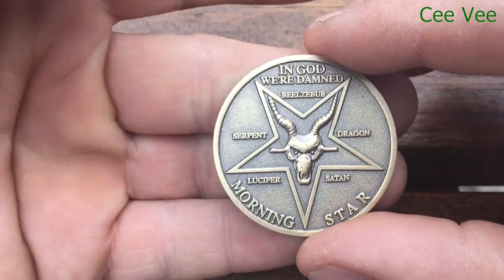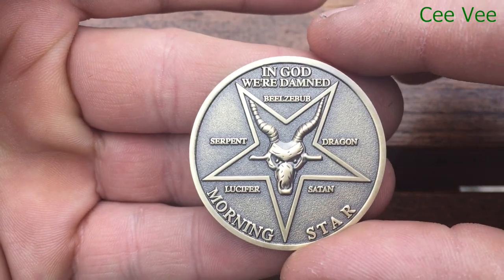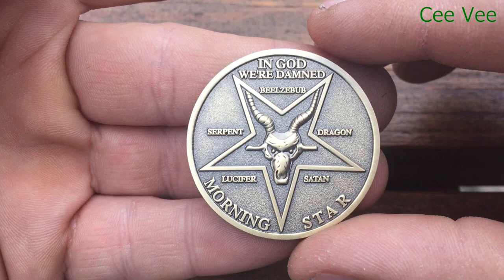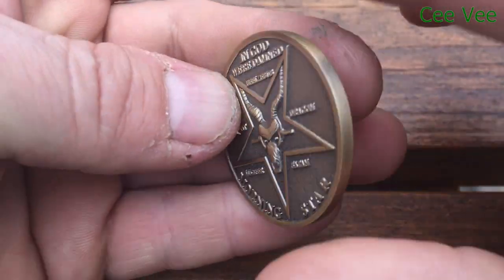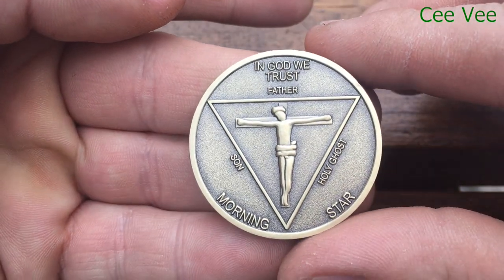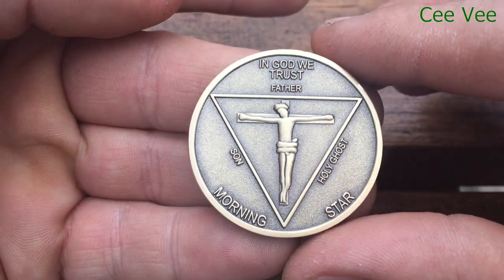There are some inscriptions on the coin. You can see: 'In God we're damned,' and Beelzebub, serpent, dragon, Lucifer, Satan, with Morningstar. When you flip the coin, it's got 'In God we trust,' father, the son, the holy ghost, and Morningstar.